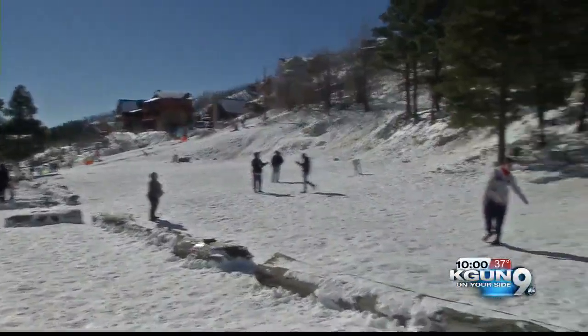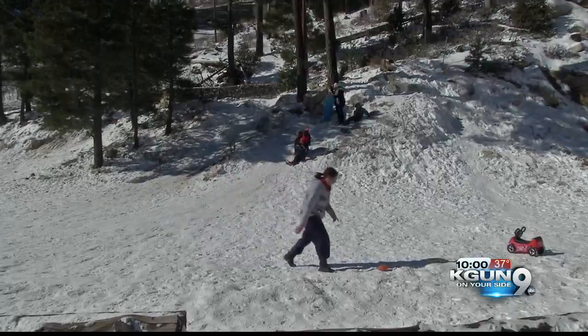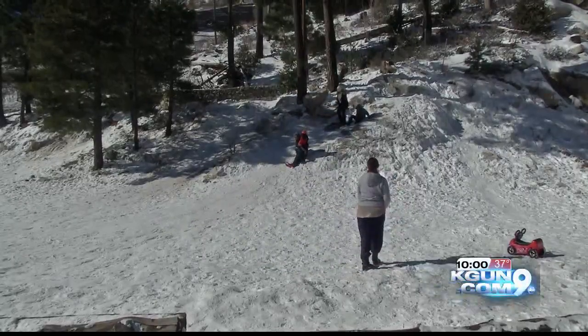Finding safe places to play in the snow can be difficult. KGUN 9's Ricky Mitchell reports on why Mount Lemmon doesn't have a designated area.